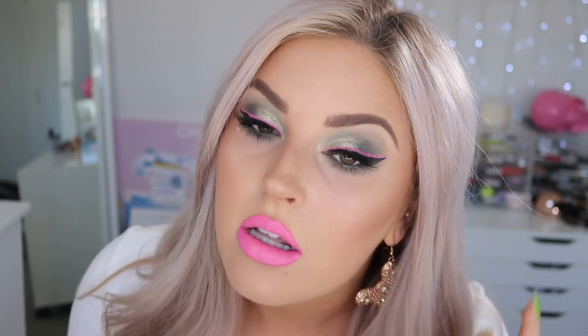Oh my god this eyeliner though — it's like all cracking. I feel like that side turned out a little bit better. But still, I feel kind of Barbie-ish in this makeup. It's very different. So yeah, this one was definitely another hard one.